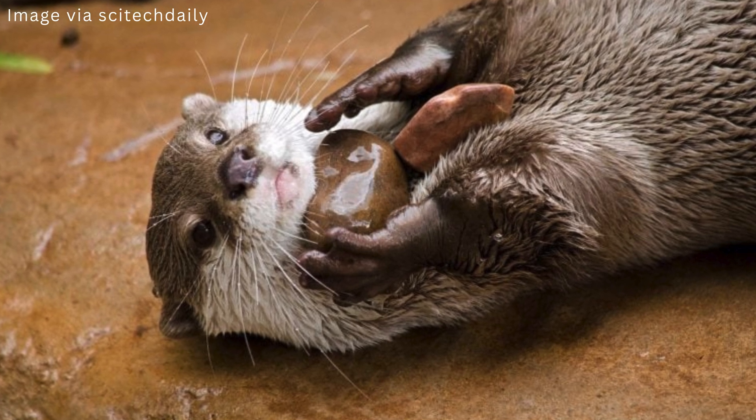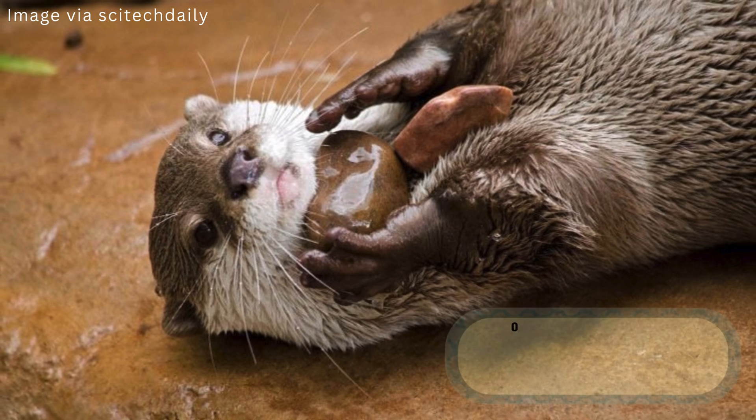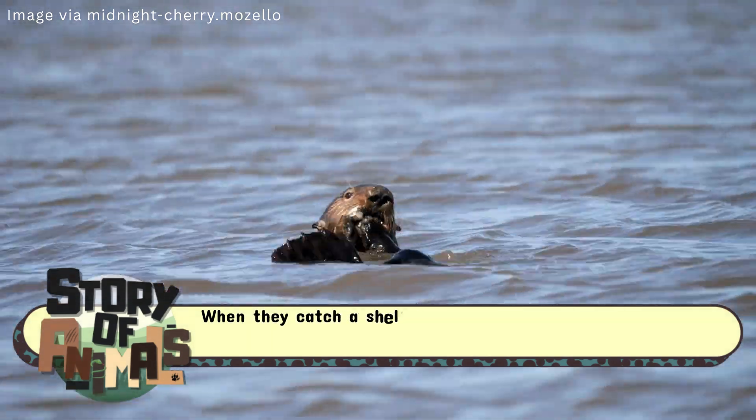These crafty creatures are one of the few non-human animals to use tools, often carrying a favorite rock tucked in a loose fold of skin under their arms. When they catch a shellfish snack,